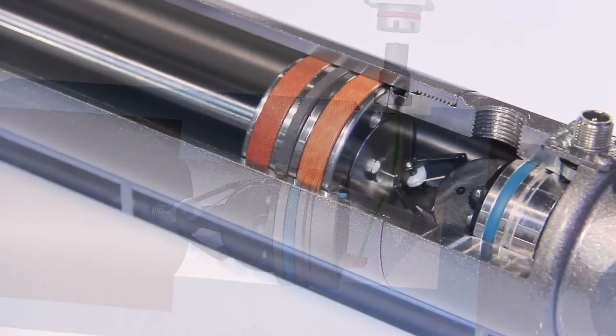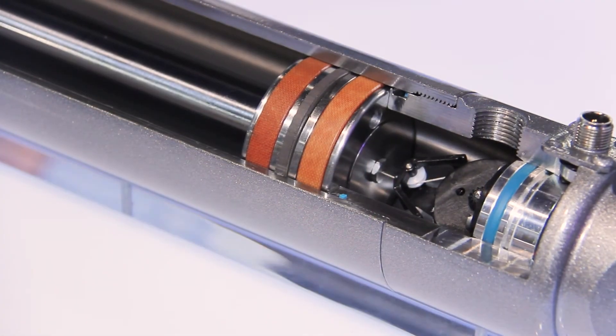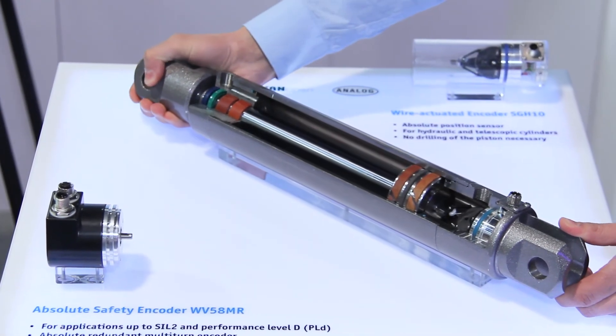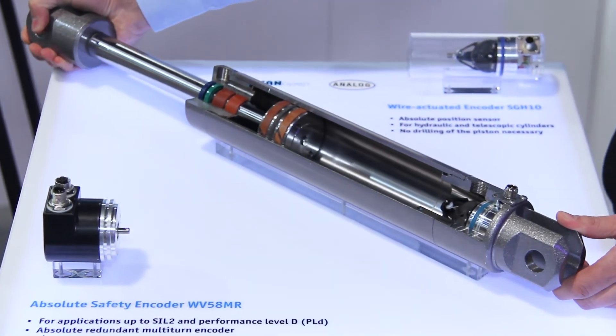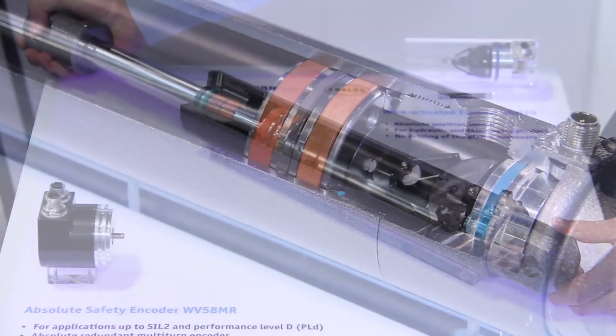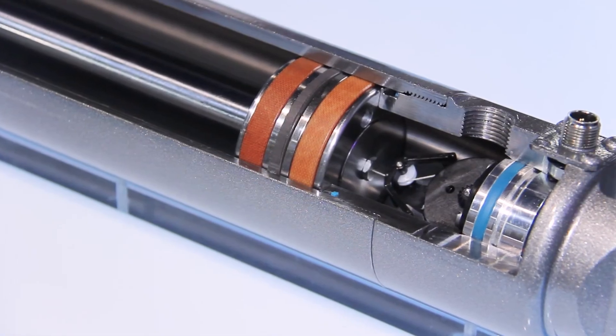Also, it's the worldwide first measurement system which can be used in telescopic cylinders. The sensor comes with an analog and CANopen interface, and J-1939 will be available later this year. So overall, it's the perfect solution for measuring the position or the speed of hydraulic cylinders.